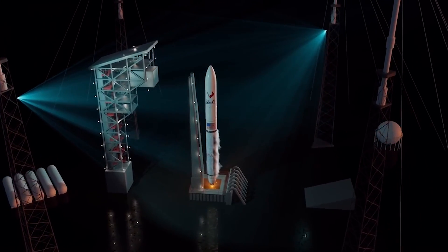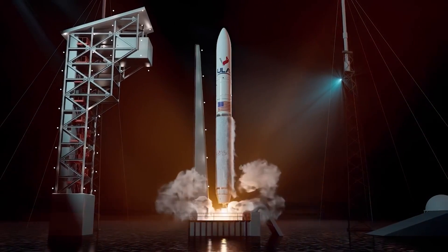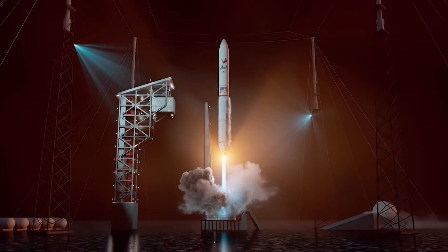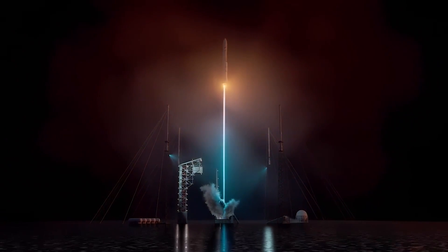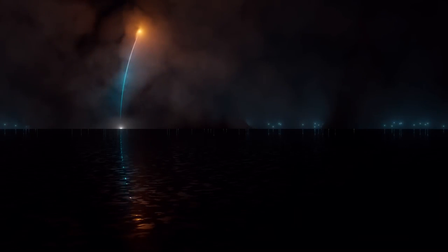Following final confirmation of rocket and payload readiness, two GEM 63XL solid rocket boosters and twin BE-4 engines produce more than 1.7 million pounds of thrust to lift ULA's Vulcan rocket away from Cape Canaveral's Space Launch Complex 41. Shortly after liftoff, the rocket begins a pitch-over to attain the proper flight path while minimizing the dynamic pressure it experiences during flight.